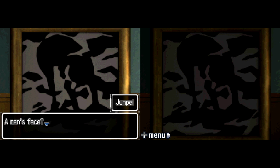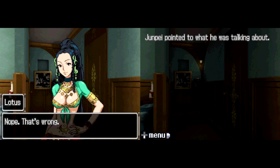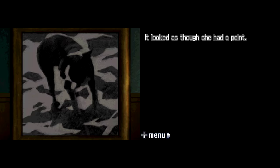A man's face? 'This is the head, and this is the nose and the mouth.' Junpei pointed to what he was talking about. 'Nope, that's wrong.' Lotus smiled triumphantly. 'It's a dog — see? Like this.' Lotus pointed out parts of the picture, and eventually a dog took shape in them. It looked as though she had a point. Clearly a dog. Santa also nodded in agreement.